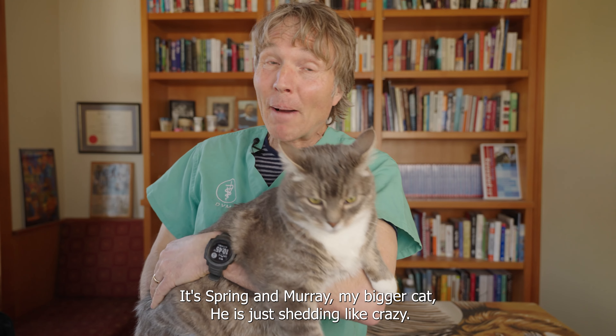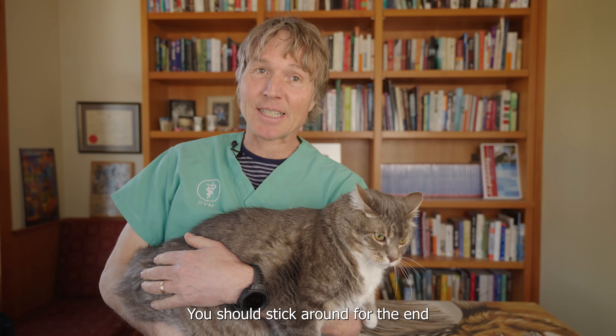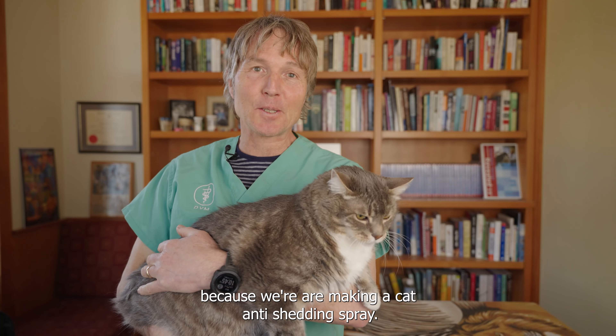It's spring and Murray, my bigger cat, is just shedding like crazy. These are five new remedies you can try, and you should stick around for the end because we're making a cat anti-shedding spray.